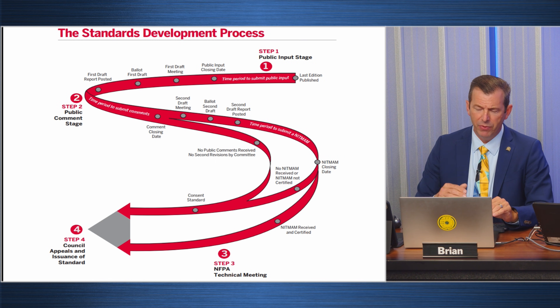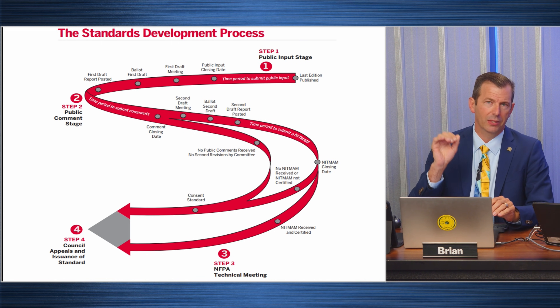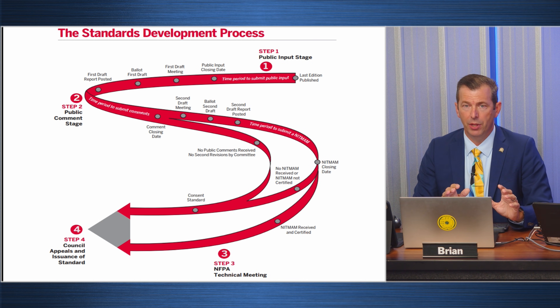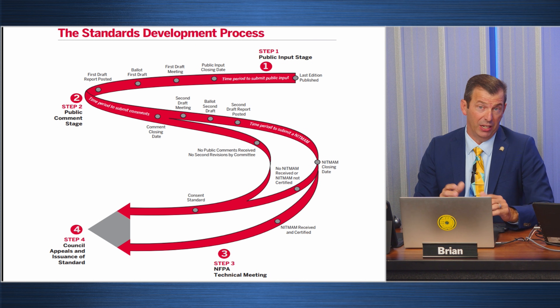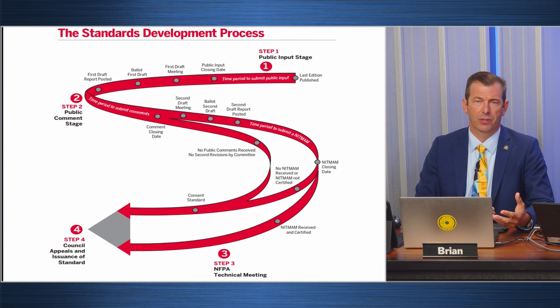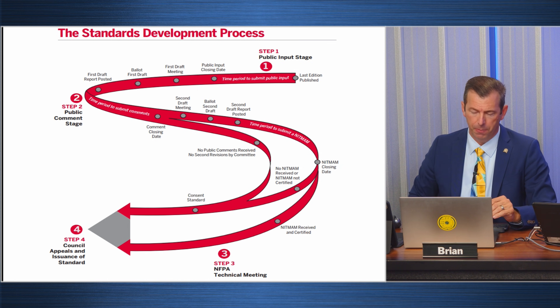You can visit nfpa.org/70 and see links for the first draft, the comments, the second draft, and all these reports by clicking 'next edition.' If you are interested enough in code changes to be watching this video, get involved in the process — you are able to contribute to making a better standard.